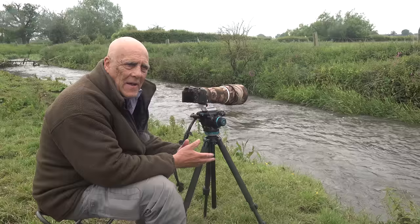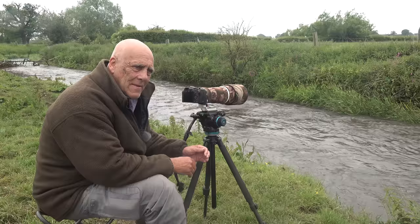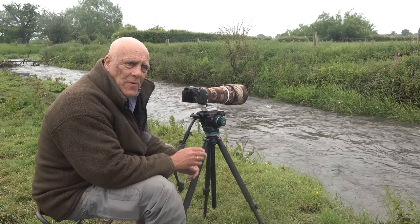Dippers are my second favourite — I think it's because of the charisma of the bird, the fact it lives in fast-flowing mountainous streams, a very attractive habitat. It dips up and down on its legs but also dips under the water, and it is absolutely incredible to watch. They can stay on the surface in a fast-flowing torrent and go under and come back up in exactly the same place, or if they choose they can bob along like a cork and float very quickly downstream. They have amazing control in the water.